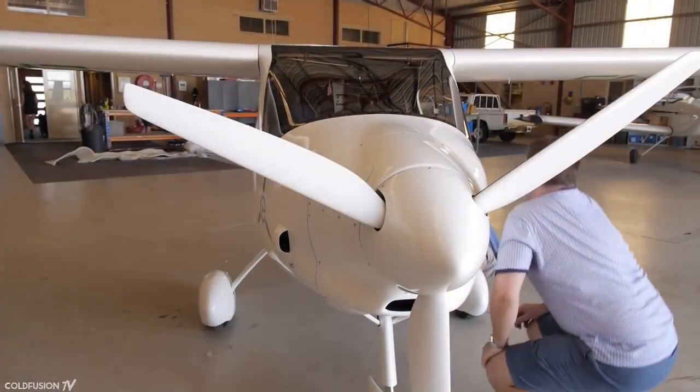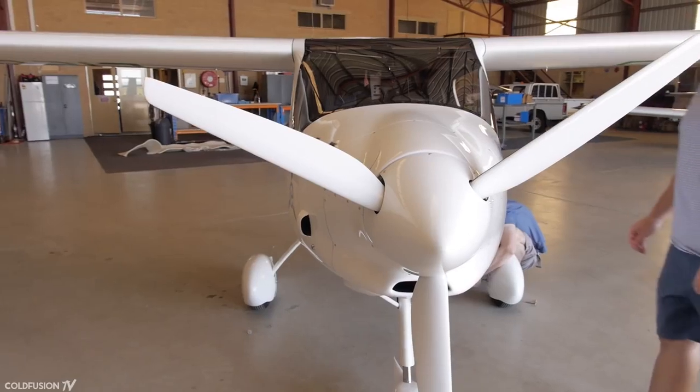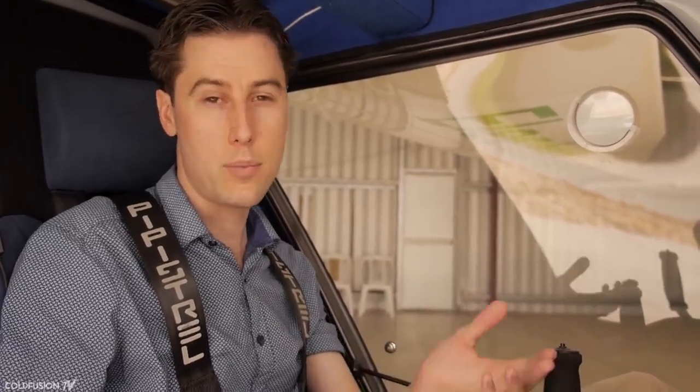With electric, it doesn't matter how many times you start and stop the motor — it's not going through a major thermal cycle every time, it doesn't have hundreds of moving parts, it's just the one rotating part and direct drive with no gearbox. So short-hop flights of sub-one-hour are perfect for electric. The batteries can already do it, and the maintenance is not affected by thermal cycling like a combustion engine.